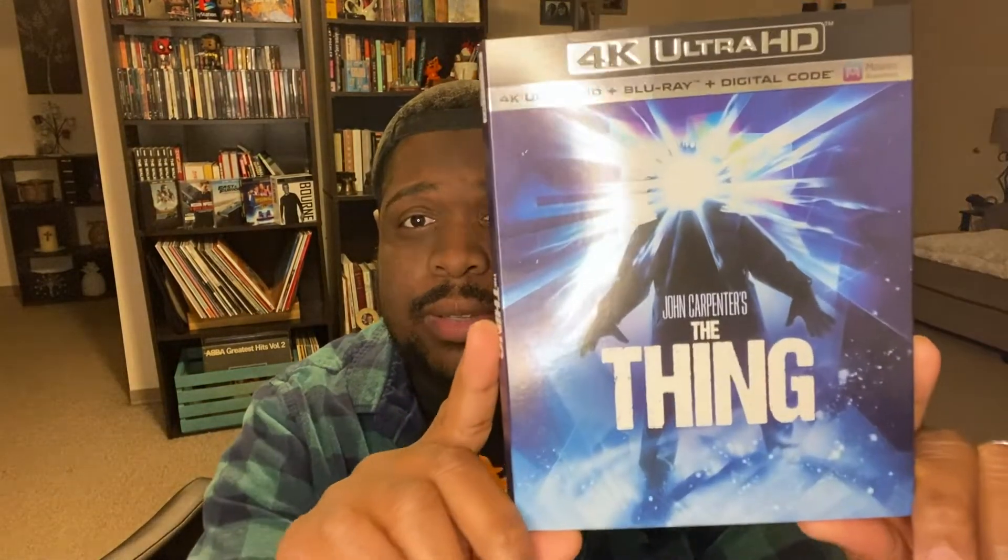Starting off, I picked up The Thing on 4K, and it came with a slipcover. I'm very happy about that. I heard this is a pretty good transfer — I watched a little bit of it and it looks good so far. I upgraded it from Blu-ray. I don't think I'll keep the Blu-ray; I'll probably sell it somewhere.